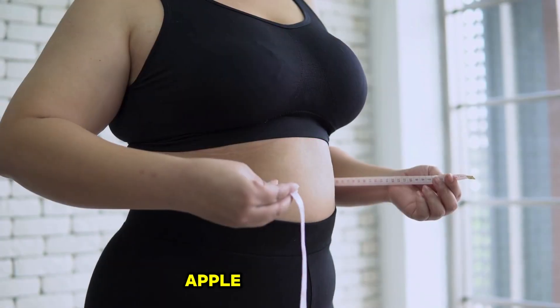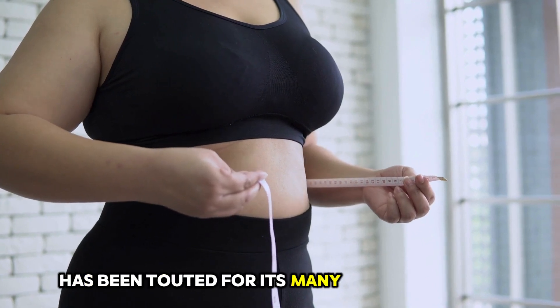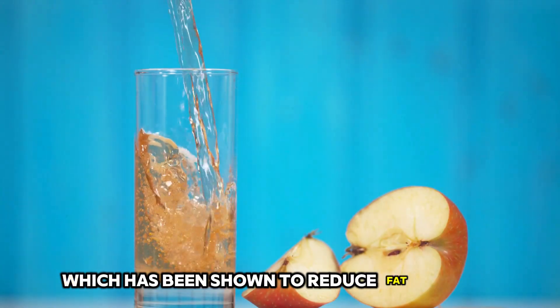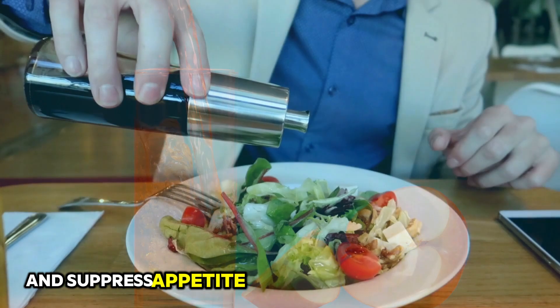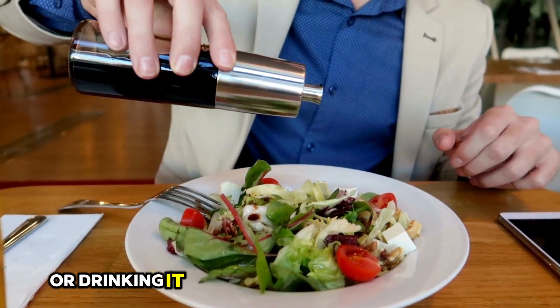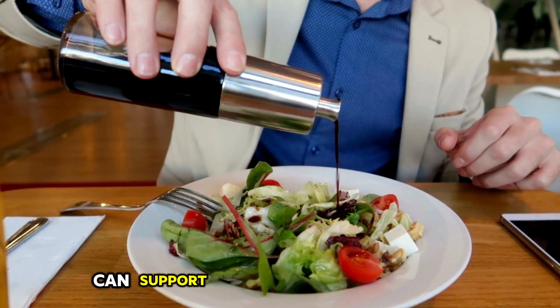10. Apple Cider Vinegar. Apple cider vinegar has been touted for its many health benefits, including its ability to help reduce belly fat. It contains acetic acid, which has been shown to reduce fat storage and suppress appetite. Adding a tablespoon of apple cider vinegar to your salad dressings or drinking it diluted with water before meals can support your weight loss efforts.